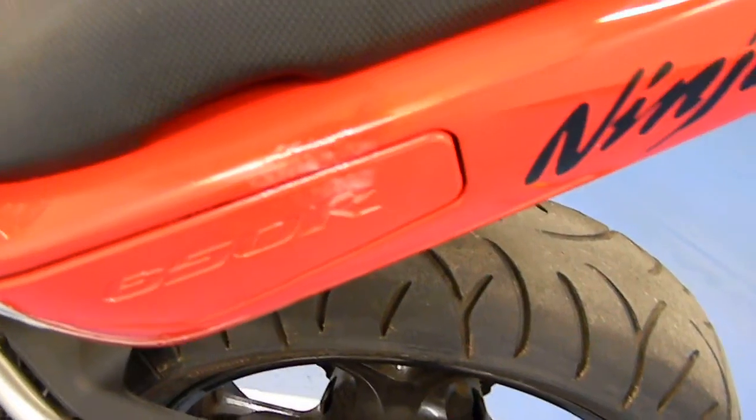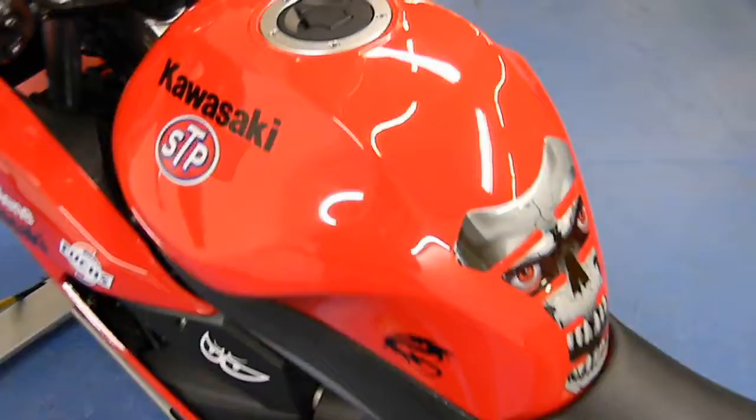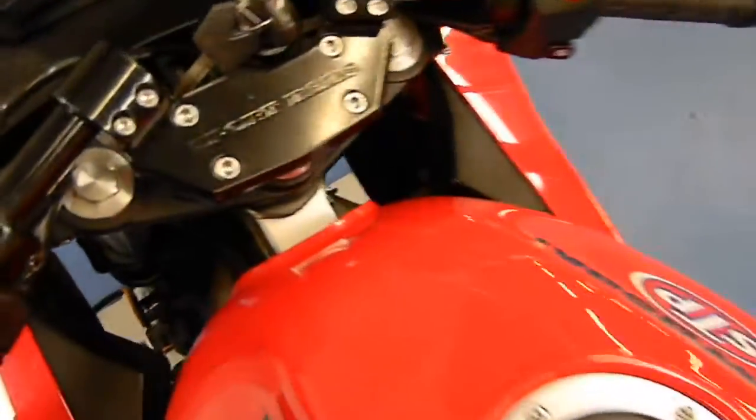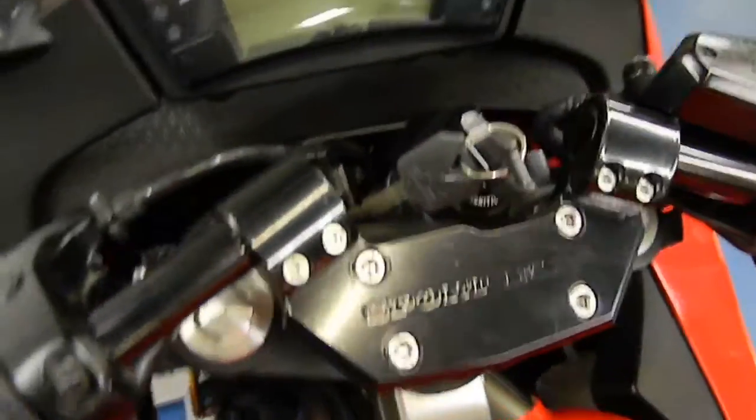There is also a slight blemish right here — you can barely see it. Again, this bike is a real nice Kawasaki. It also has the sport bars, an aftermarket add-on to get those bars to rise up a little bit higher.